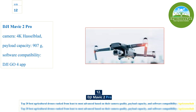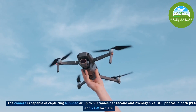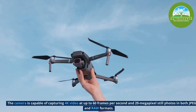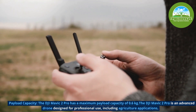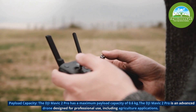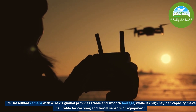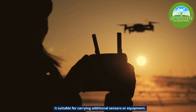Number 12, the DJI Mavic 2 Pro. Its camera is capable of capturing 4K video at up to 60 frames per second and 20-megapixel still photos in both JPEG and RAW formats. The DJI Mavic 2 Pro has a maximum payload capacity of 0.6kg. It is an advanced drone designed for professional use, including agricultural applications. Its Hasselblad camera with a 3-axis gimbal provides stable and smooth footage, while its high payload capacity makes it suitable for carrying additional sensors or equipment.